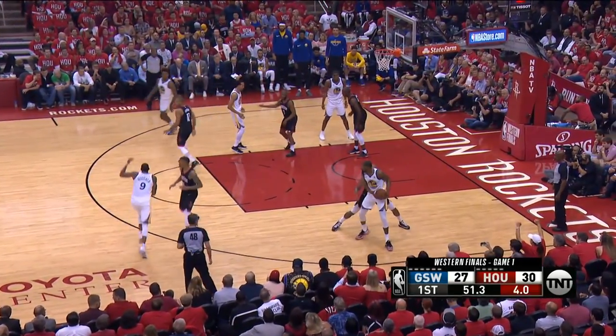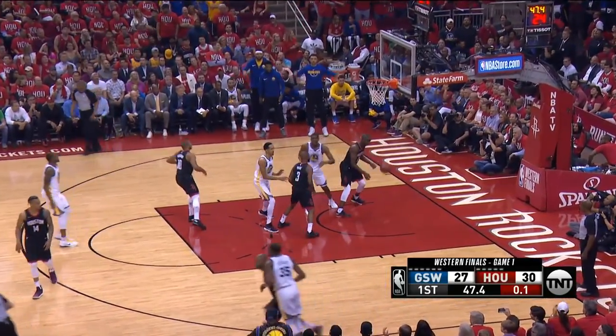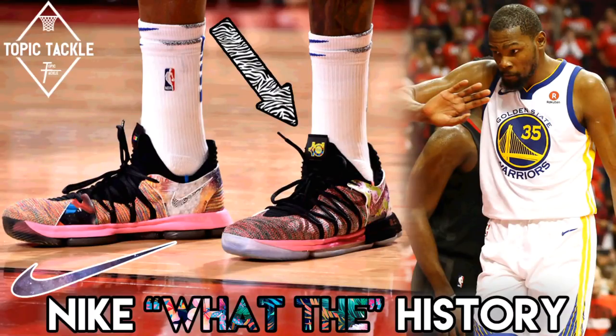Sup all, JC3 here, the baller of YouTube — The General. Welcome to Topic Tackle. My take for today is on the history of Nike What The Basketball Shoes, how the crazy colorways emerged, and their rarity on the market.